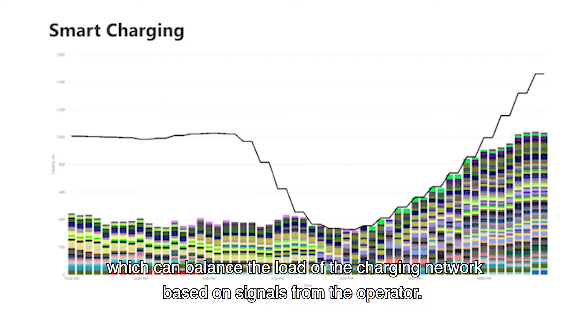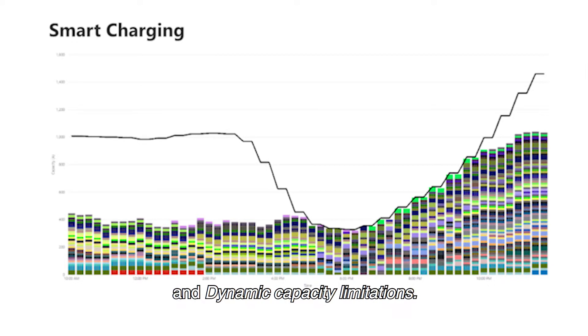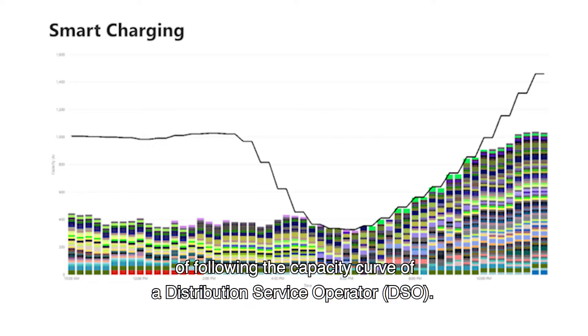These signals include variables such as user preference, energy price, renewable energy, and dynamic capacity limitations. The graph shows that smart charging technology enables us to see a live situation of following the capacity curve of a distribution service operator (DSO).